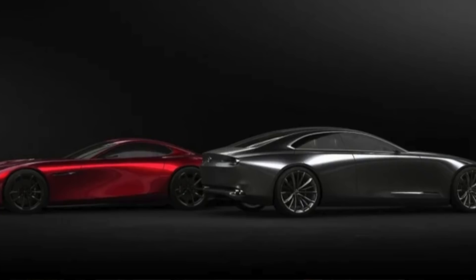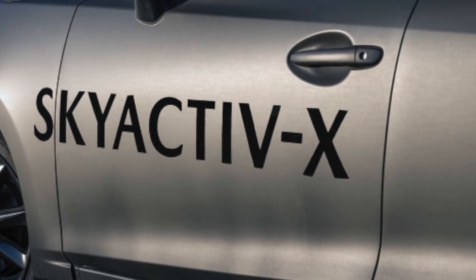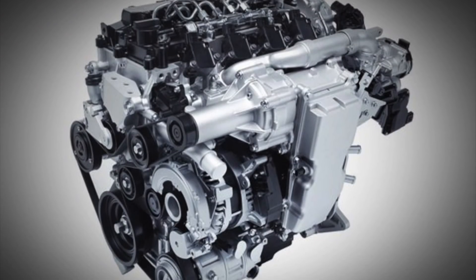Mazda is creating a new inline six-cylinder engine based on SkyActive technology. The rumor is they're not only creating it for their own cars but packaging it to be appealing to other manufacturers. After all, Toyota has borrowed the engine and transmission from BMW — had this happened a couple years prior, it could have been a Mazda engine in the new Supra. Suffice it to say, Mazda is moving on, and there are suggestions that this same engine may, in some form or another, be the engine that goes into the proposed new RX9 sports car.